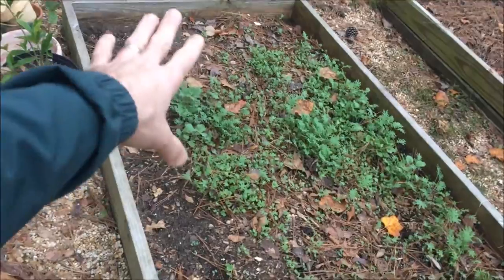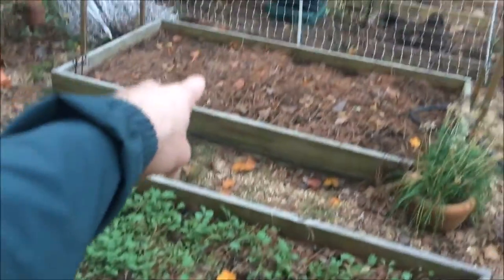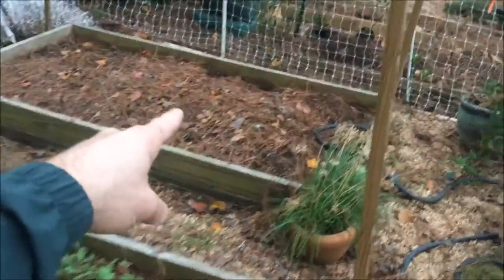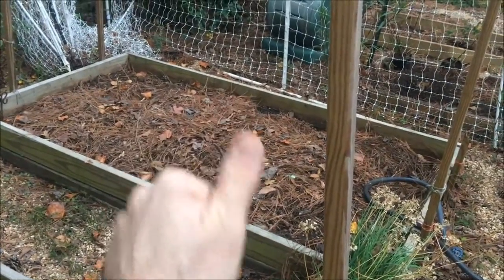This is my red Russian kale — this stuff is the easiest thing in the world to grow, and you can see it's coming up. The chickens still got in here and dug a bunch of it up, but it's coming up. Now my sweet potatoes — I had three plants and we got a bunch of sweet potatoes off those three plants.